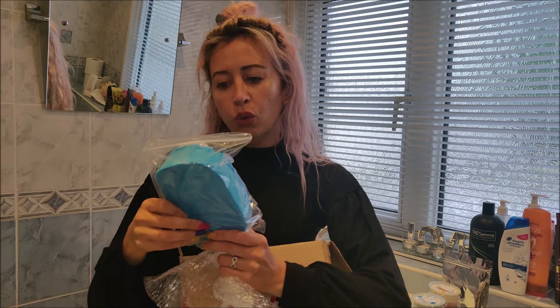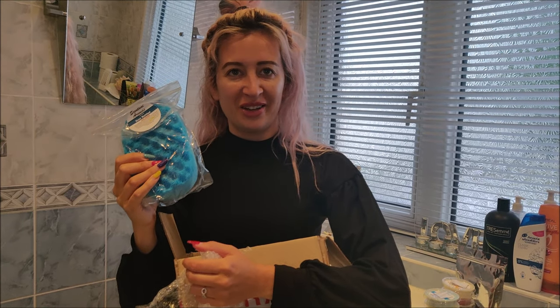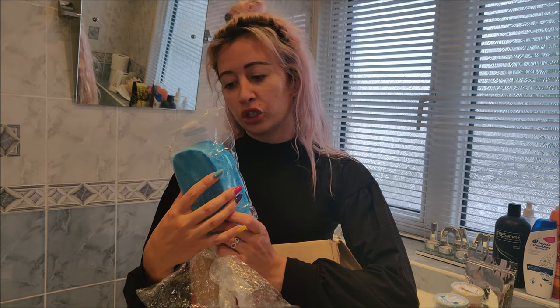Here we have Boss Bottled — you wear that, don't you? James is in this video at the minute and that's his favorite aftershave, so he can smell it for me and see if it smells like it's supposed to. We've got some actual Boss Bottled here so we can compare the two. This is called a soap sponge.